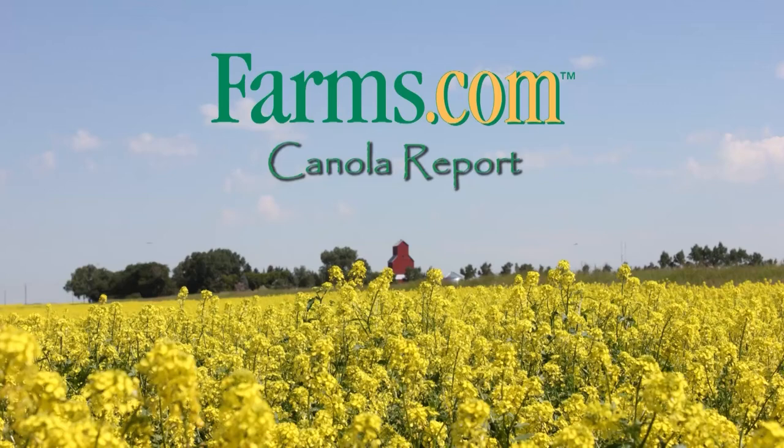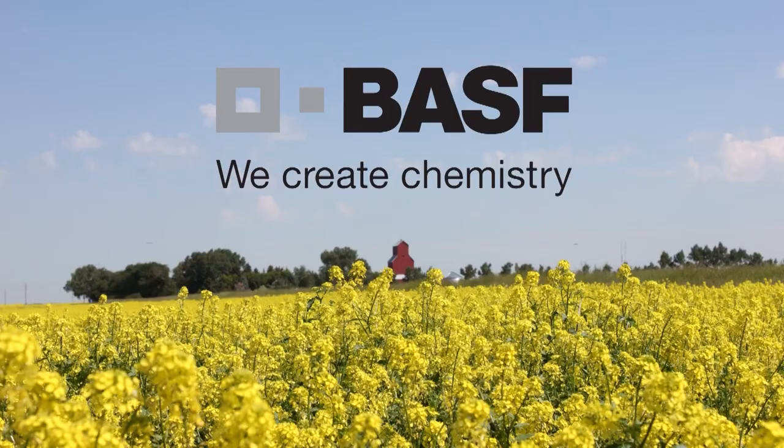The Farms.com Canola Report is brought to you by the Clearfield Production System for Canola and BASF Canada. Hi, my name is Alison Friesen. I'm the Technical Service Specialist for BASF in southern Saskatchewan.